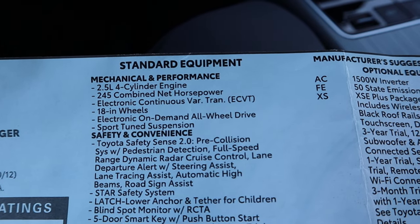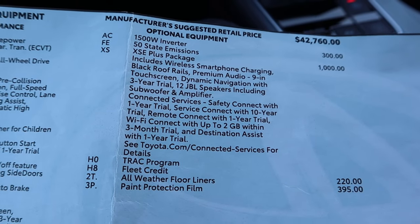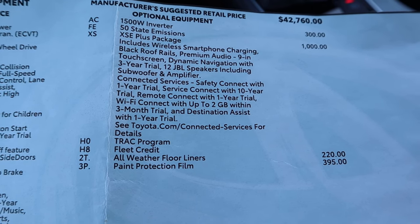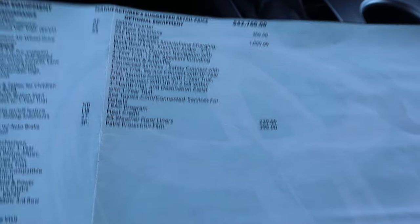Here's the window sticker for the Sienna. You can see the standard equipment — feel free to freeze the frame. Here's the optional equipment — this thing is pretty loaded up. This is what the XSE Plus package gives you. Total MSRP is $45,850. And this is an all-wheel drive Sienna if you guys are wondering.